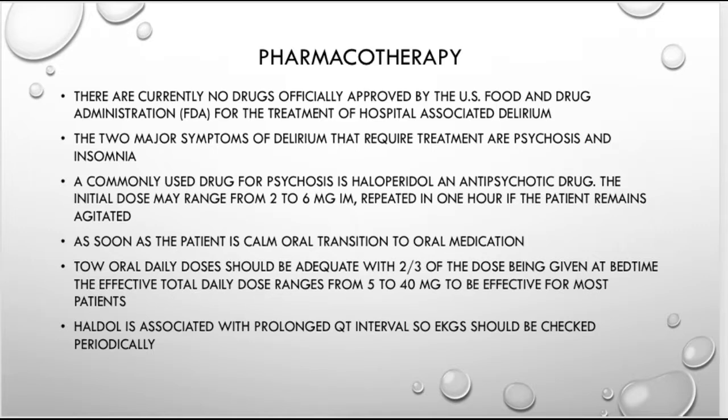The commonly used drug for psychosis and the go-to medication with the most data and longest track record is haloperidol (Haldol), an antipsychotic. For elderly patients, start low and go slow — around 1 to 2 milligrams, or somewhere in the range of 2 to 6 mg IM, repeating as necessary to control agitation. As soon as the patient is calm, transition from IM or IV to oral medication.